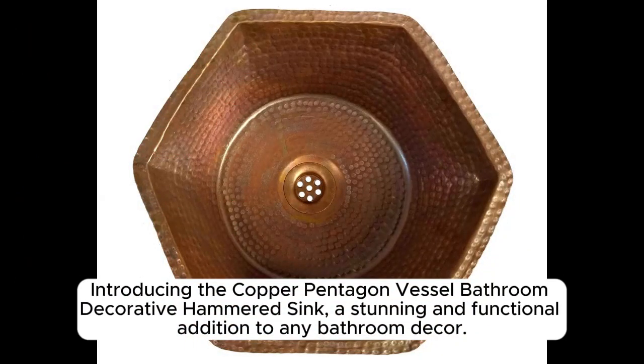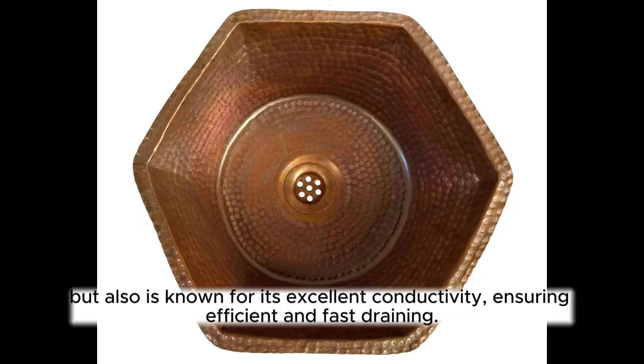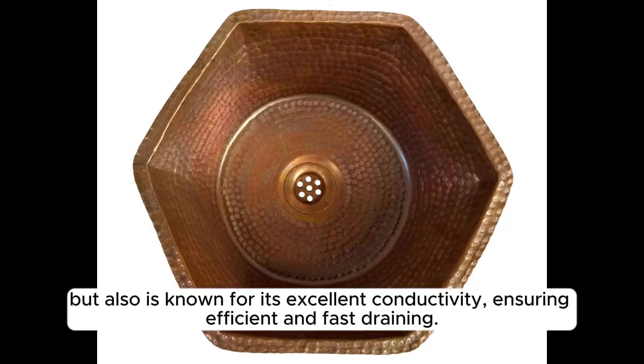Introducing the Copper Pentagon Vessel Bathroom Decorative Hammered Sink, a stunning and functional addition to any bathroom decor. This unique sink is crafted from high-quality copper, which not only adds a touch of elegance to your space, but also is known for its excellent conductivity, ensuring efficient and fast draining.